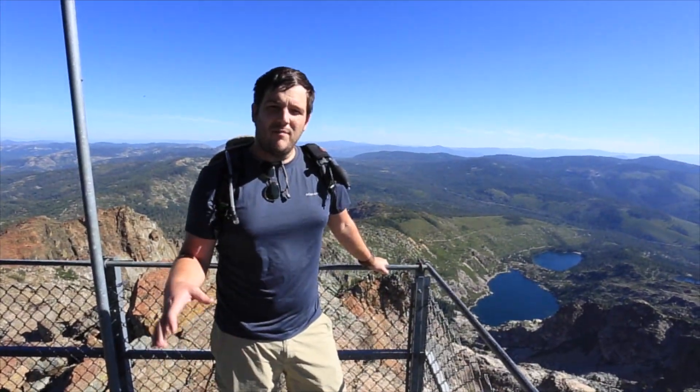So after 2.5 miles and 1,600 feet of elevation, we reached the top of the Sierra Buttes Fire Outlook. I'm not going to lie — if you're afraid of heights, it is pretty sketchy right now. It's like 300 feet below me. For more information about this hike, check out CaliforniaThroughMyLens.com.